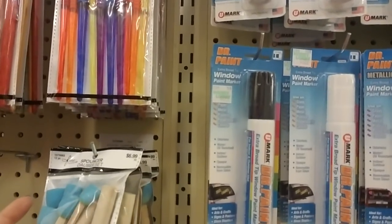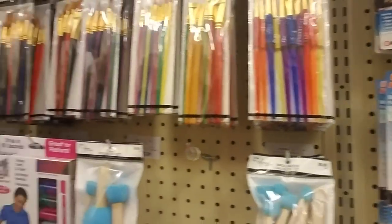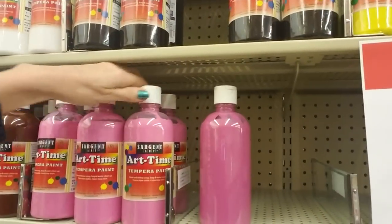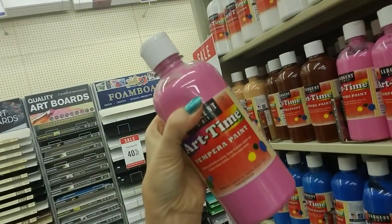Oh, and little sponge daubers. How many do you get in there? You get 12 in there for $6.99. And here we have tempera paint — it's like a bottle of Pepto Bismol.